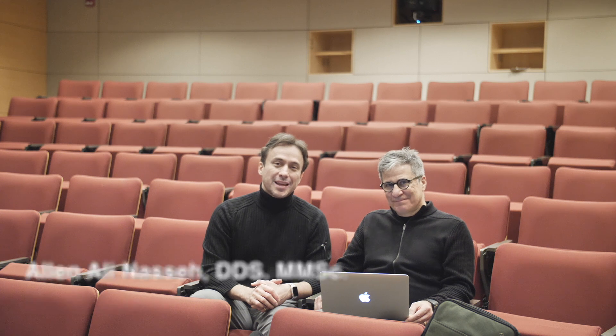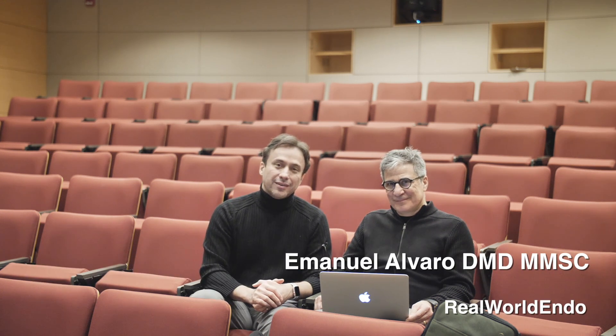Hello Google Clinicians, this is Ali Nassan. I'm joined again by Dr. Emmanuel Alvaro, a great endodontist practicing up in Canada, Montreal. Manny, thanks again for sharing some of your cases with us today. This is the last case we're going to be talking about, which is a pediatric case of management of a tooth with a history of trauma — about the concept of preservation of the pulp and regeneration, which is as significant, if not more important, than treatments that involve devitalization. So why don't you walk us through this case?